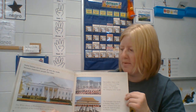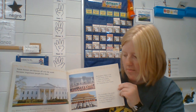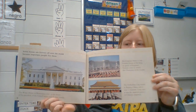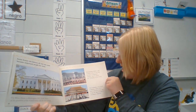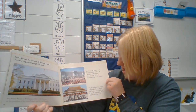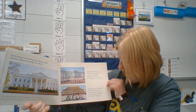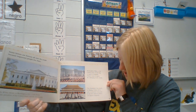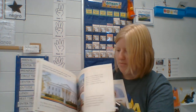Some houses are famous all over the world because important people live there. The White House in Washington D.C. is the house of the President of the United States and the First Family. Wouldn't you want to go there and visit? Buckingham Palace is the London home of the King or Queen of England. Visitors come to watch the Changing of the Guards. The Forbidden City stands in Beijing, China and is now a museum. Long ago it was the imperial palace of Chinese emperors. Wouldn't you want to visit a fun place like that?